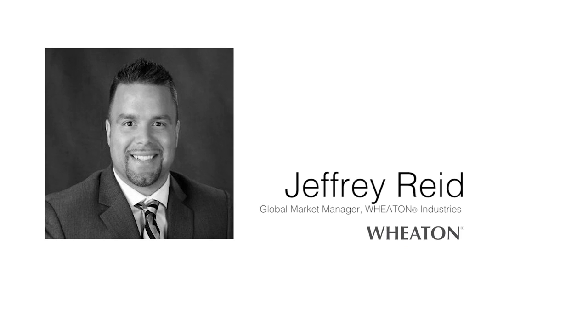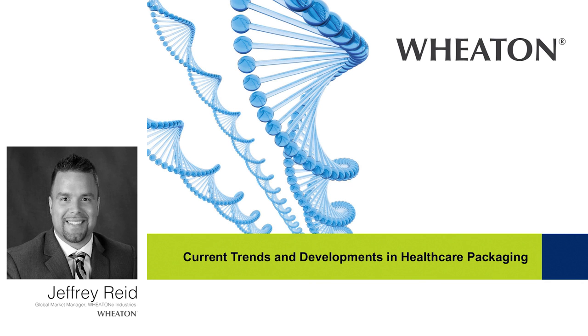Hi Jim, and thanks for having me. I'm Jeff Reed, I'm a Global Market Manager here at Wheaton Industries. I focus primarily on the packaging business segment here at Wheaton Industries. A goal of mine over the past 12 months has been keeping up with the key trends in the pharmaceutical industry and talking with customers around the globe to find out what challenges they face on a daily basis. With these challenges, I work with the leadership team here at Wheaton Industries to develop purpose-built solutions, which helps us to service the pharmaceutical industry more effectively.